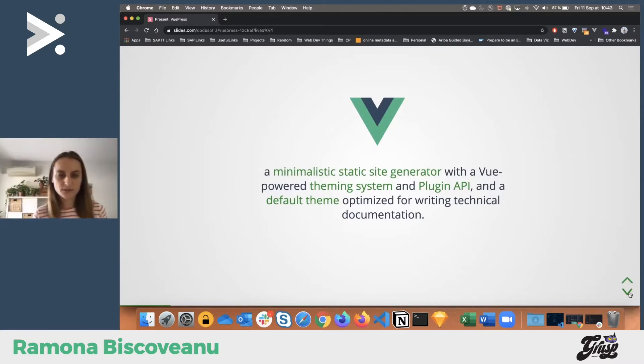This is the definition taken from the website: it's a minimalistic static site generator. Some of you may already be familiar with this or use other ones, because they're very popular at the moment. It has a Vue theming system and a plugin API. In the Vue ecosystem we love plugins. It also has a default theme optimized for writing technical documentation, so you're experiencing the Vue dev experience in this landscape.